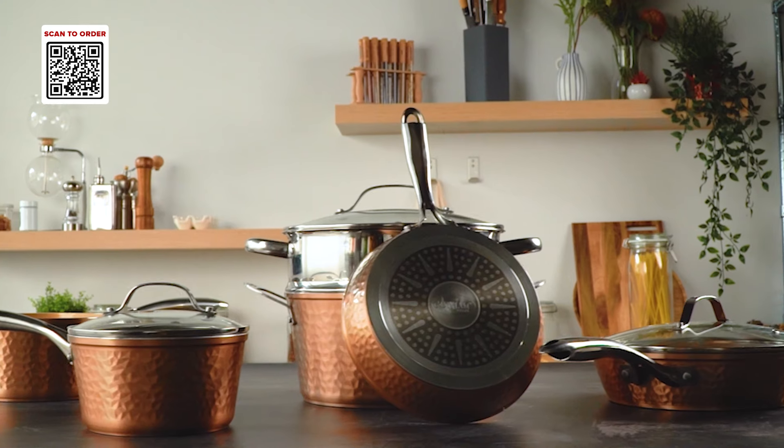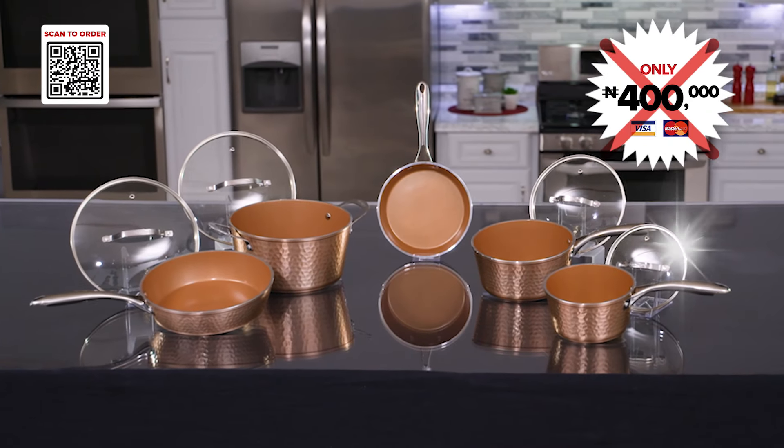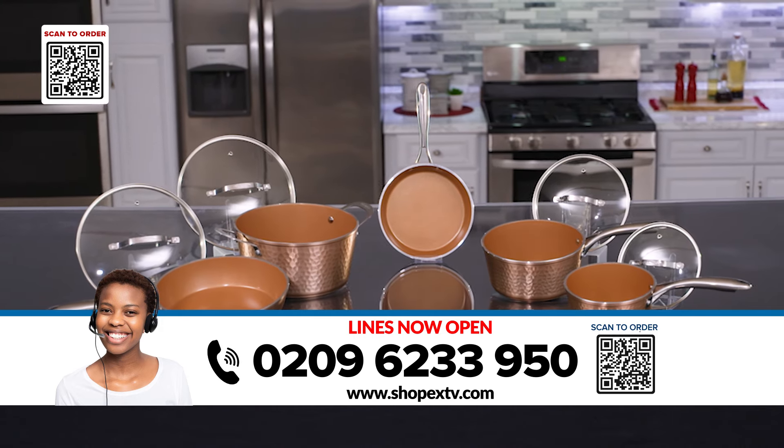No more burnt meals or hours of scrubbing pots. You would normally pay up to 400,000 Naira for the 10-piece Gotham Hammered Collection. But call the number on your screen now or scan the QR code and get the entire collection for less.